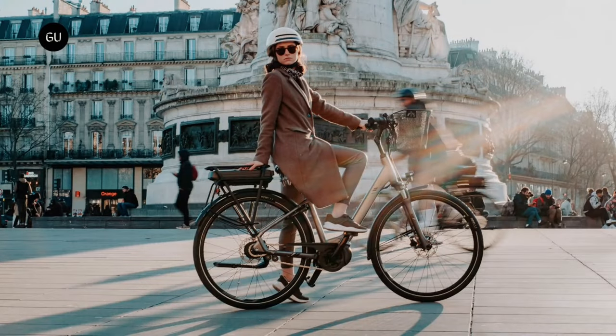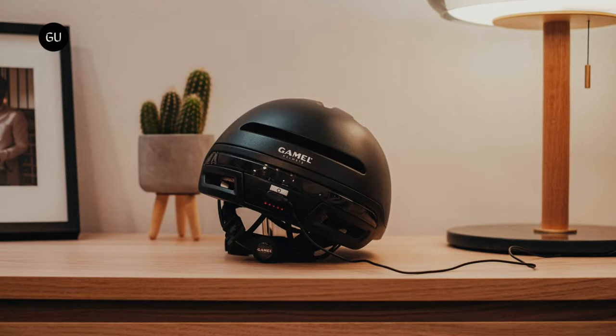Assuming the Gammel helmet reaches production, a pledge of €149 will get you one in a color choice of cream, black, navy blue, or khaki. The planned retail price is €249.